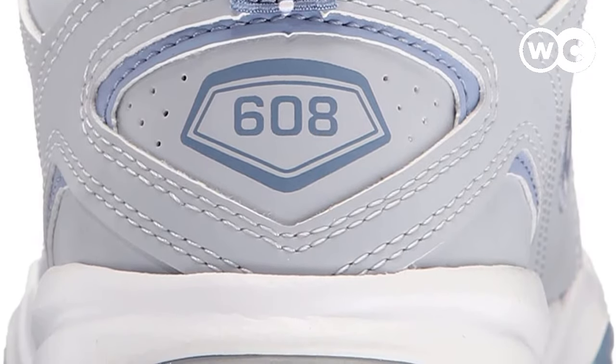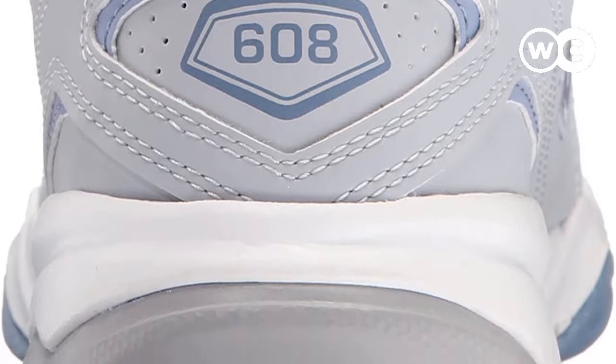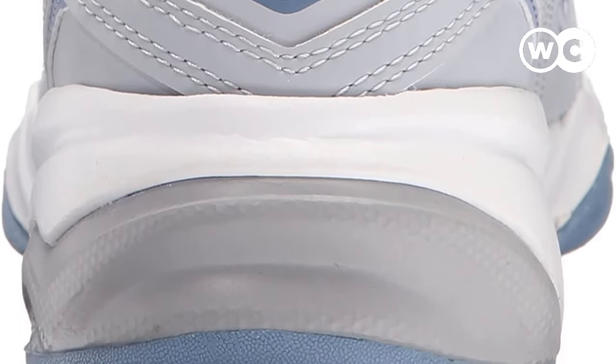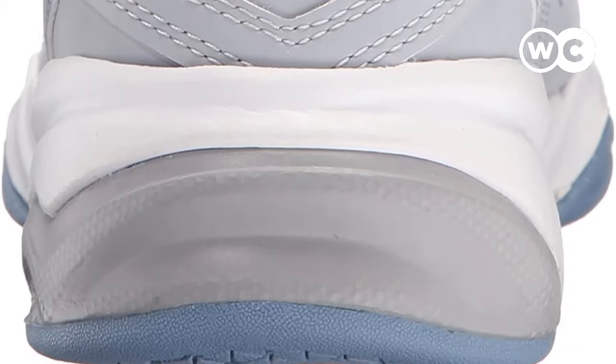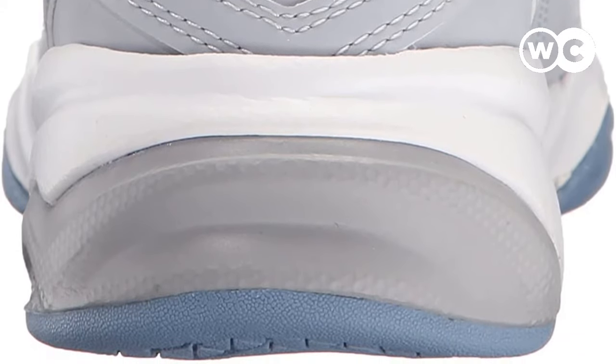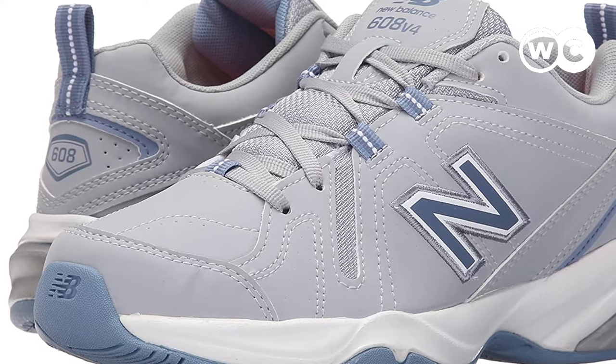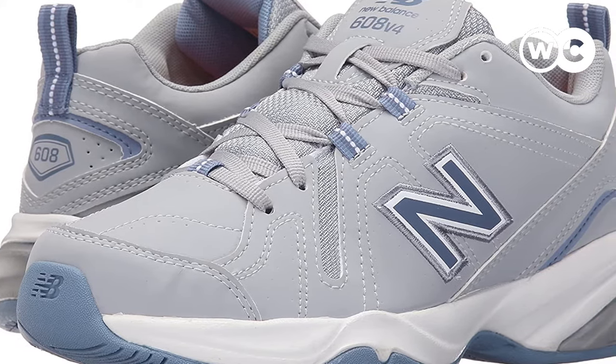These shoes have a pretty decent build quality and are sure to last you for quite a while. While they don't contain any polyurethane or Kevlar, they are made of fabric and synthetic materials, both things which are ideal for exercise shoes. These shoes provide good support, and in terms of their cheap price the quality is pretty good.